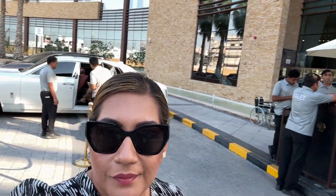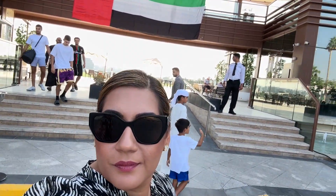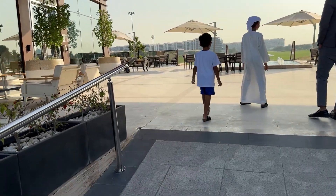Here's the entrance to this golf club with a big UAE flag on the front. Even if you don't know much about golf, no worries — there's something for everyone.